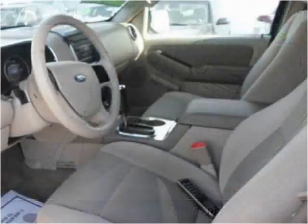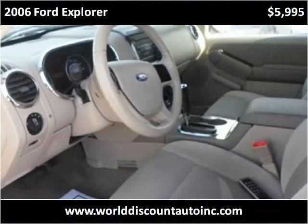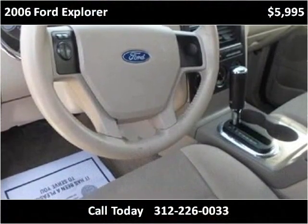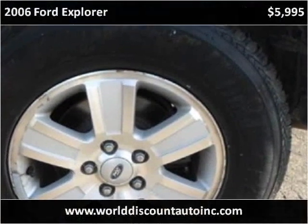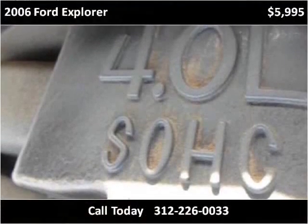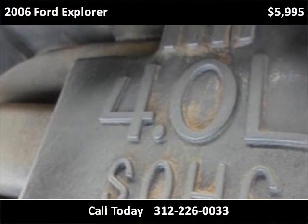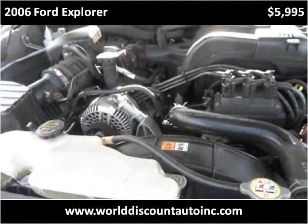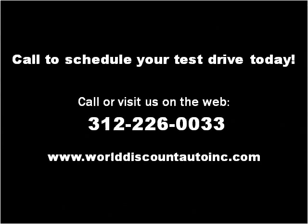This vehicle has just over 60,000 miles. Please visit our website at worlddiscountautoinc.com.